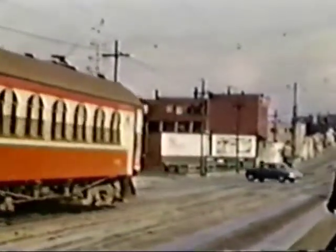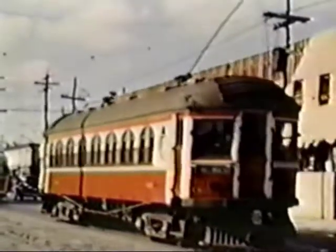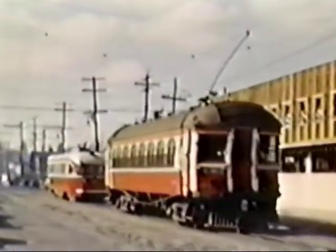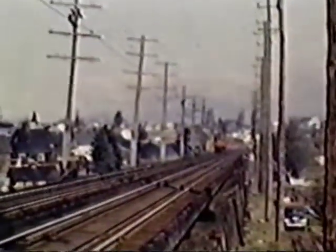He doesn't make any stops until he gets to New Westminster and then he couples up with the baggage car. For many, many years they ran two and three car trains, sometimes four. But latterly the passenger travel was cut down and they were only traveling with the express car and the one coach, like they are in this scene.